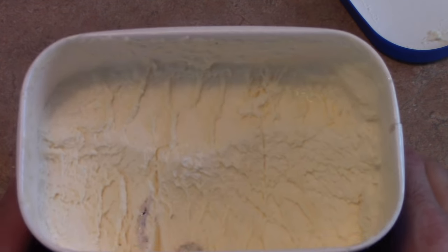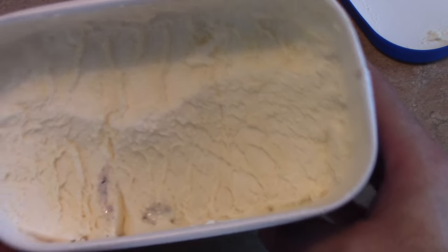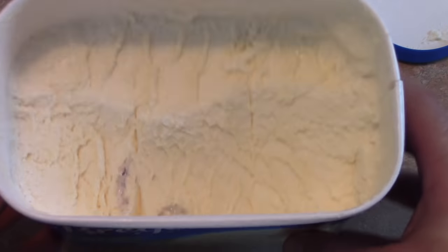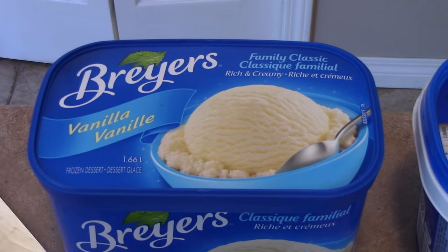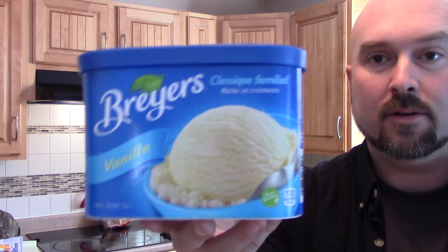If you look at the ingredients on the back of these products, they're all pretty much the same. The nutritional values — Vitamin A, B, C, D — are all pretty close. So if that's the case, what is Breyers putting in their ice cream that's making it behave this way? And one more thing: I haven't touched the Breyers container since we scooped from it this morning. Watch — pop the top. That ice cream has been sitting on the counter all day and it still looks like I just pulled it from the freezer. Ice cream that doesn't melt.